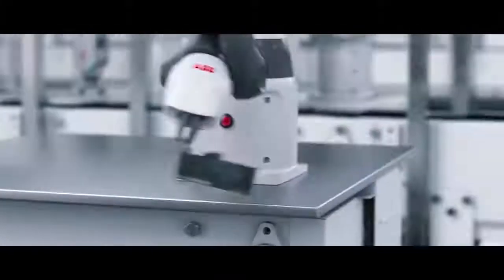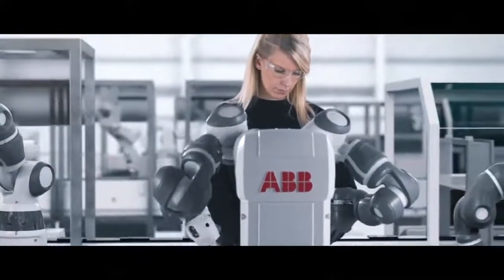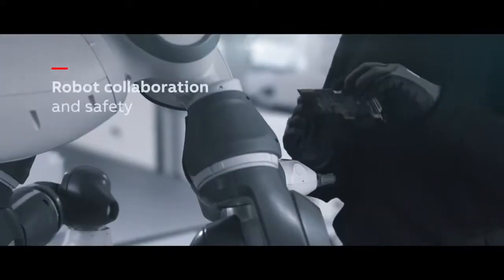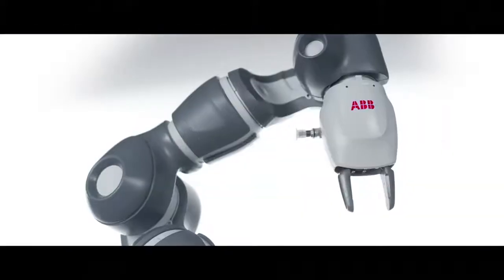The new single-arm Yumi also opens up a world of flexible possibilities. For example, a single-arm and a dual-arm Yumi could be combined to add a parts feed or inspection stations to an assembly cell. You can create a nearly limitless combination of axes to fit any need in any space.